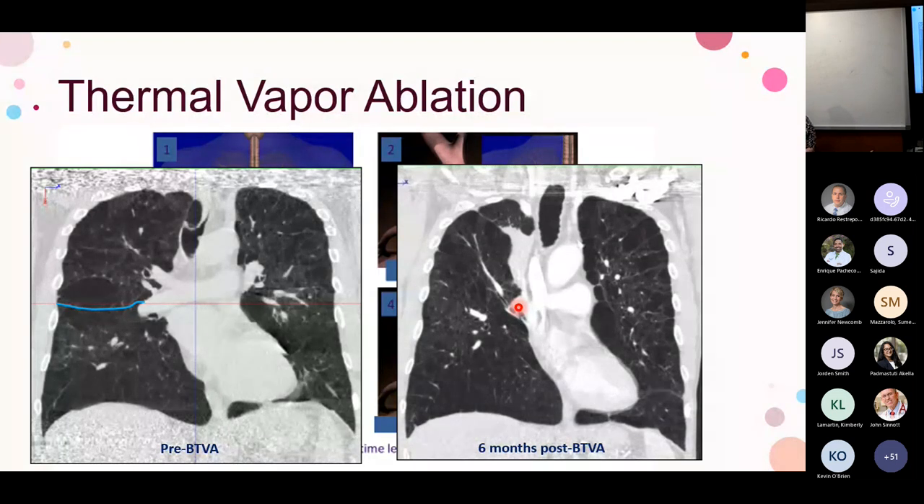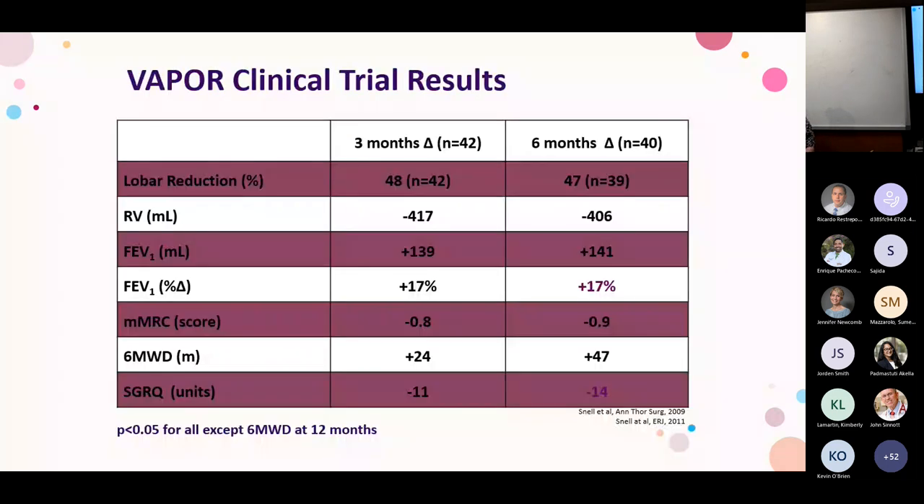There's currently only one randomized controlled trial and no follow-up past one year, so this isn't something we commonly reach for. But just like in all of medicine, things circle back — valves didn't make FDA clearance initially and then came back. Vapor trials do show improvement in volume reduction, decrease in residual volume, improvement in FEV1, and improvements in six-minute walk and respiratory questionnaire scores.